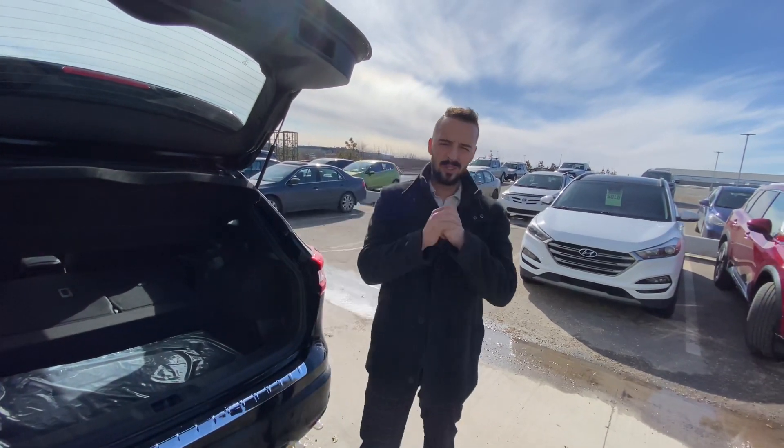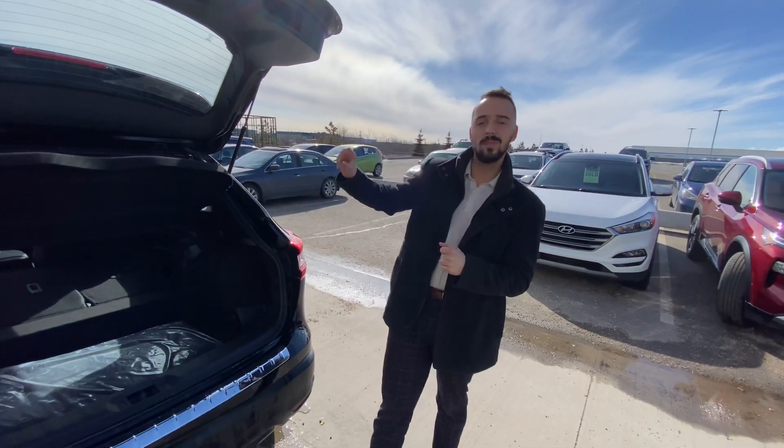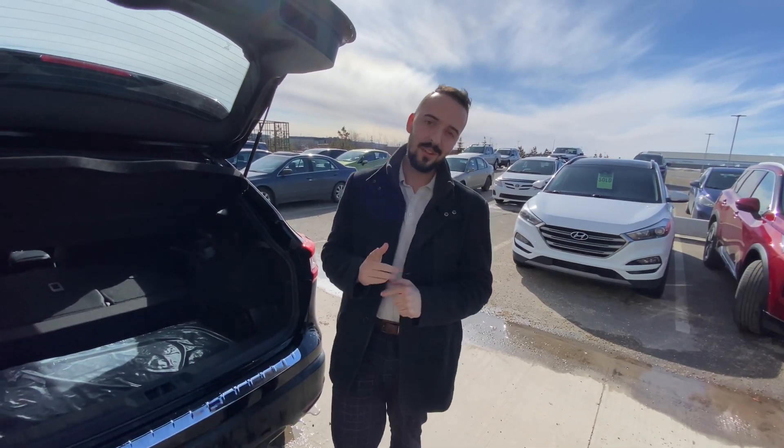Give me a call here at the store: 780-769-0060. Let me know what it's going to take to earn your business on this beautiful vehicle. I'll go above and beyond and get it done. Thank you so much.